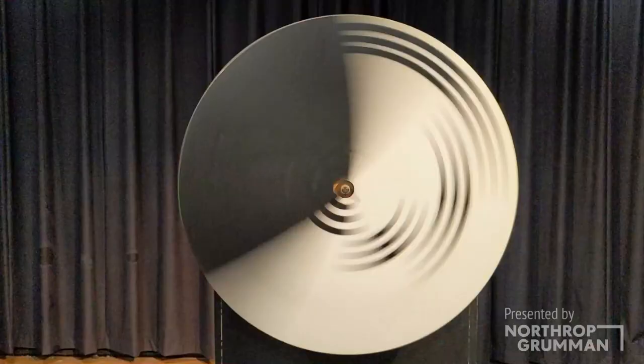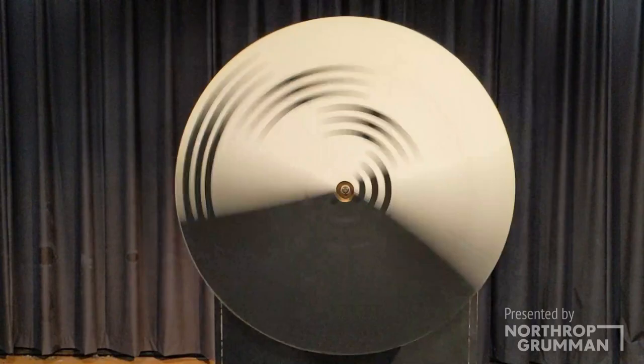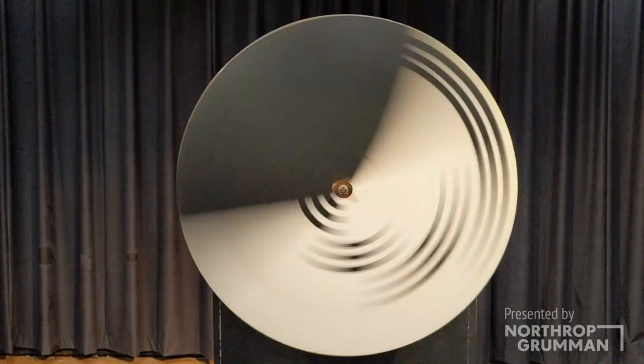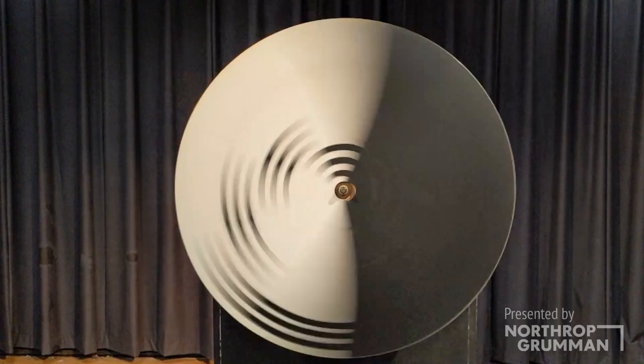This effect was noted by German physicists Gustav Fechner and Hermann von Helmholtz. And the colors you see are known as Fechner color, also called pattern-induced flicker colors. This colorful phenomenon has even been observed over black and white TV broadcasts.